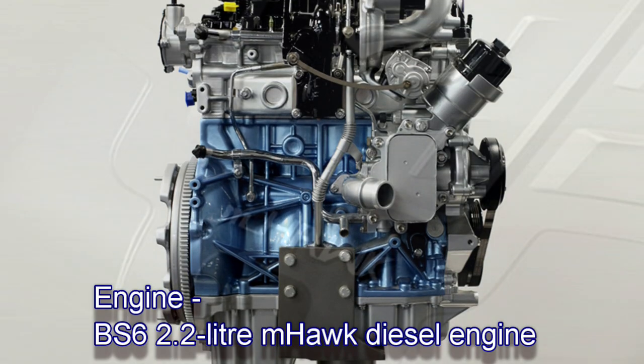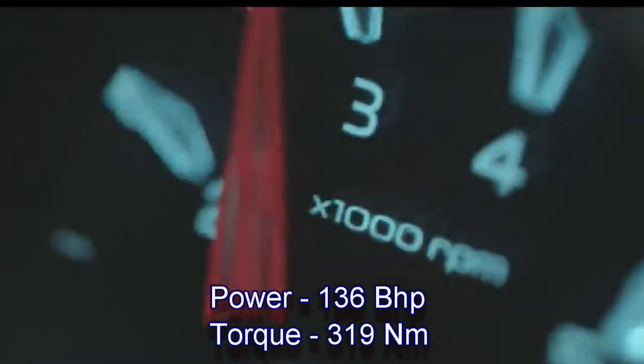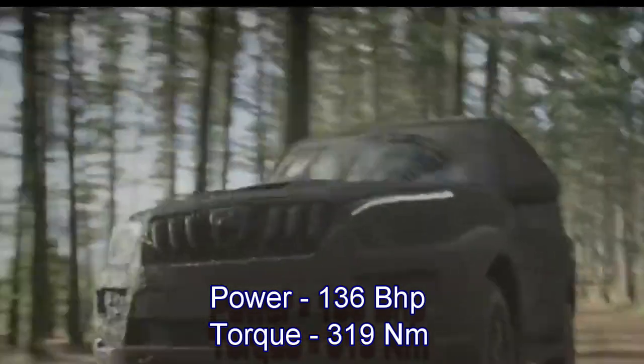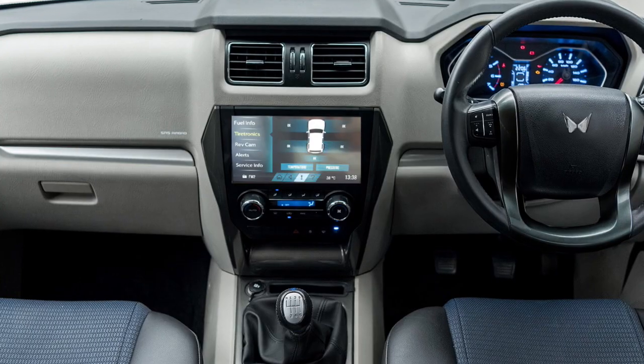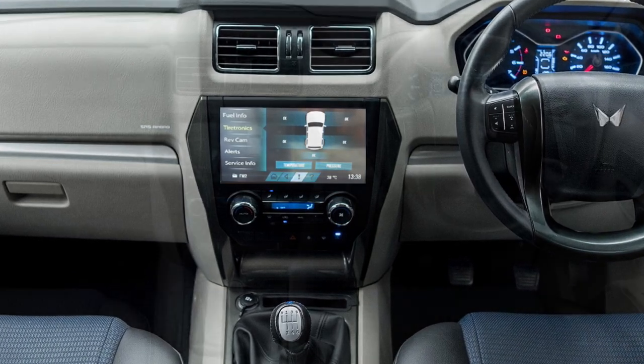In terms of power, the new Mahindra Scorpio Classic will continue the same 2.2-litre diesel engine, which can produce 136 bhp of maximum power and 319 Nm of peak torque. The engine will be mated to a 6-speed manual gearbox only and offered with a rear-wheel drive setup.